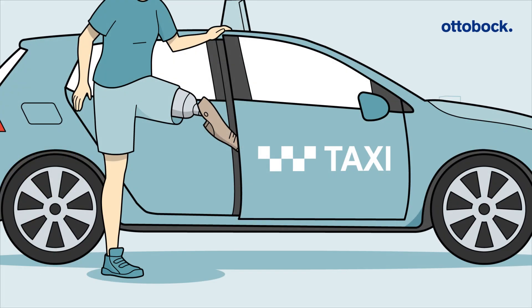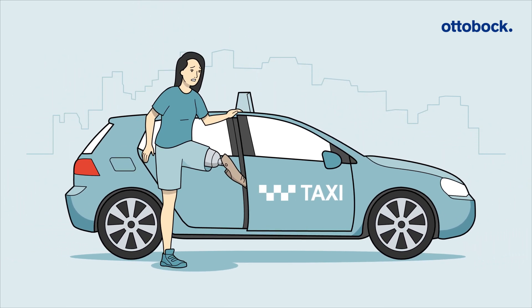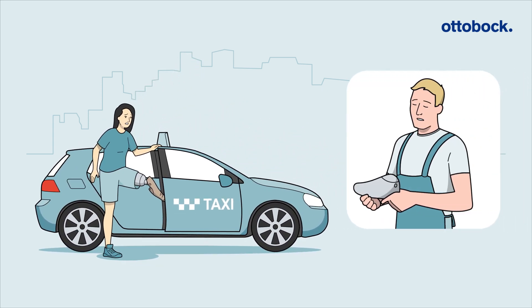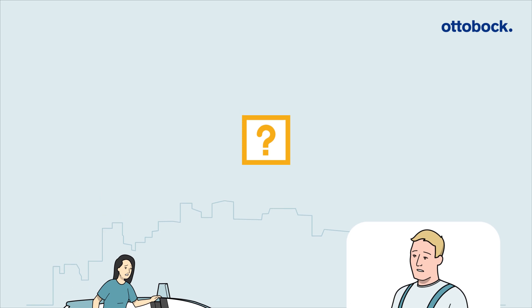No matter when, where, or how, incidents involving prostheses are always unpleasant for patients. As an O&P professional, it's not always possible for you to be at their side. So, what's the best way of supporting your patients when problems arise, even remotely?